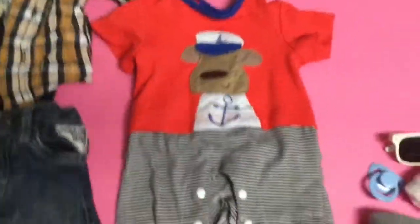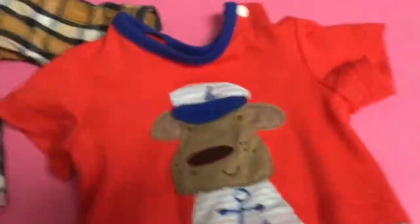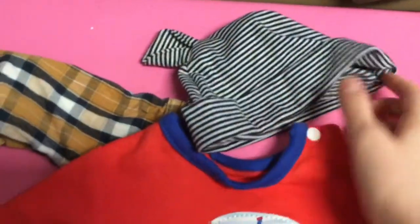This is the outfit he came in — it's just this romper type thing that actually looks like it would be shorts and then a separate t-shirt, but it is all one piece. And it did come with this little hat as well.